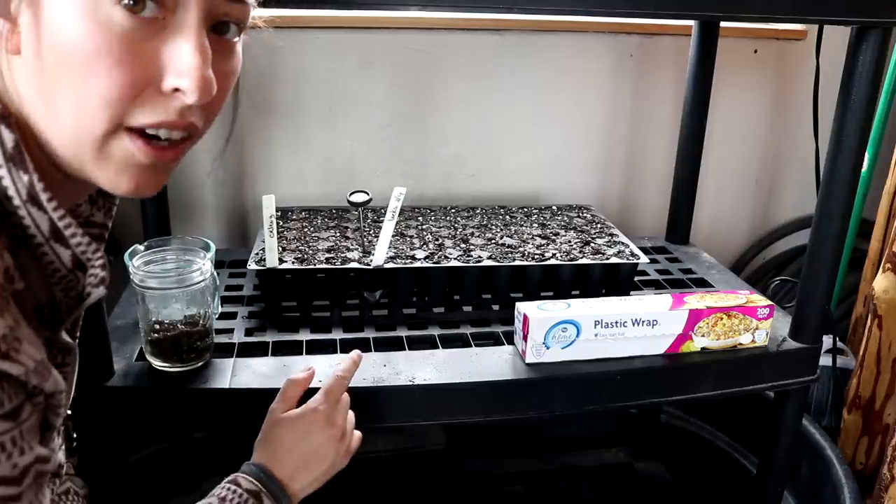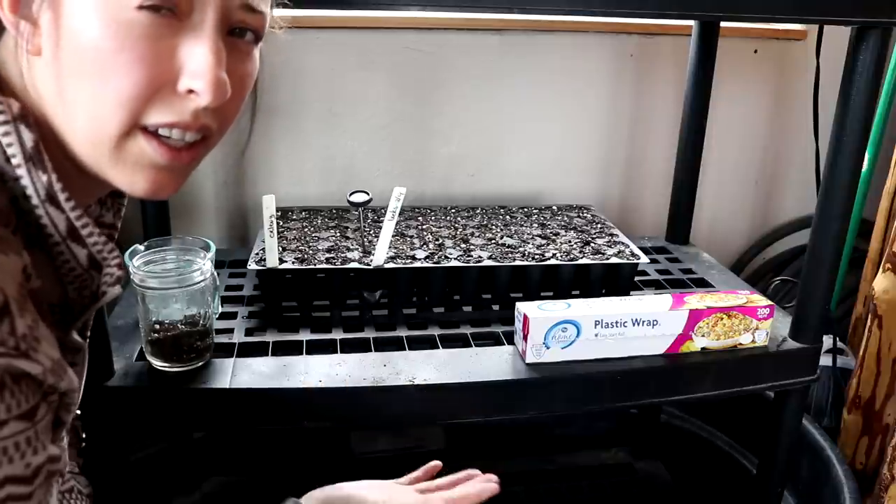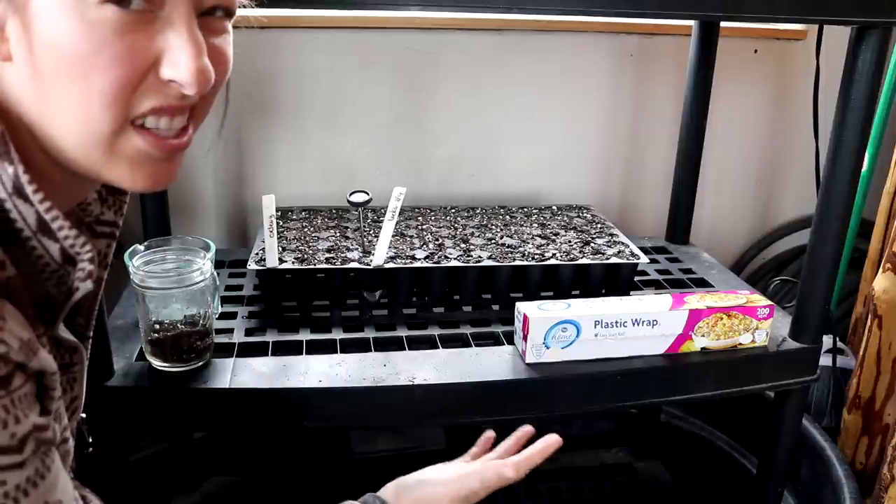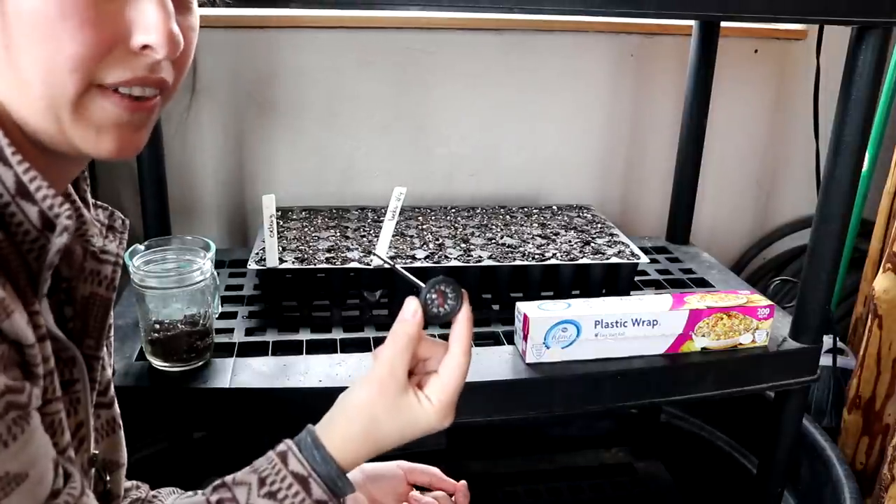I've got the celery seeds down here — I was finding they were getting a little bit too hot. I also planted some leeks so I'm trying to keep those at 70 to 75 degrees. These are at 75 now.